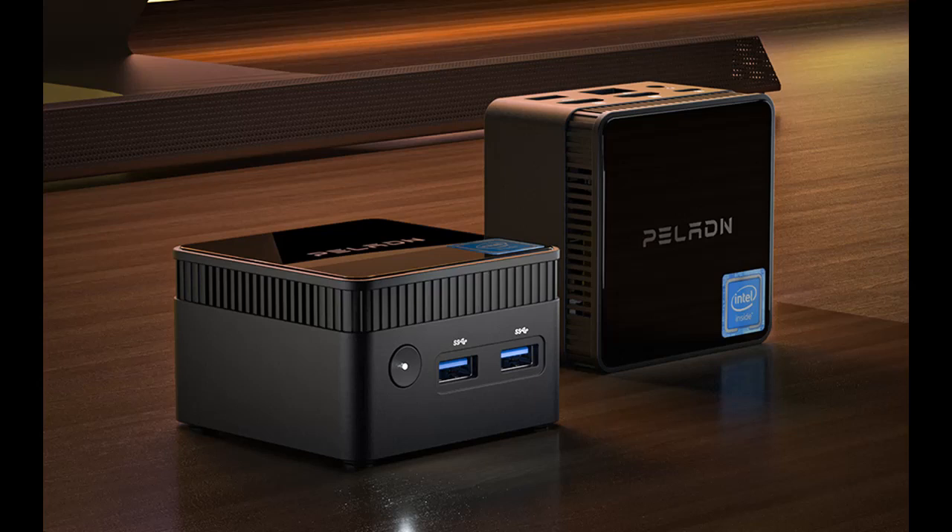Introduce Highlight Features or Overview Summary for the PELADN Wi7 Mini PC.